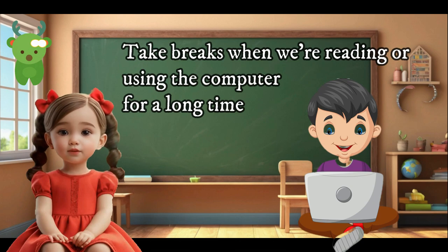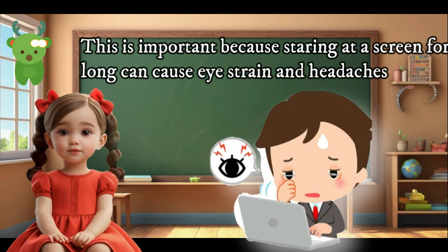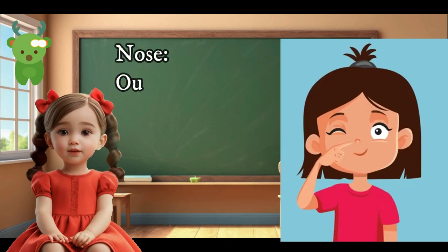Take breaks when we're reading or using the computer for a long time. This is important because staring at a screen for too long can cause eye strain and headaches.